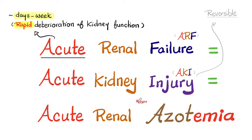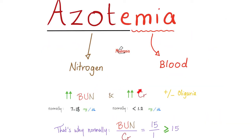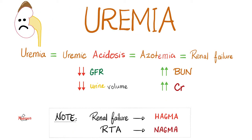Why do we call it acute kidney injury? Because the deterioration is rapid, and it is reversible — unlike end-stage kidney disease, which is irreversible. When my kidney cannot get rid of waste products in the urine, nitrogenous wastes accumulate in my blood. So with acute kidney failure: lots of urea in the blood (uremia), uremic acidosis, azotemia; GFR and urine volume are decreased; serum BUN and creatinine are high. Acute and chronic renal failure give high anion gap metabolic acidosis, whereas renal tubular acidosis gives normal anion gap metabolic acidosis.